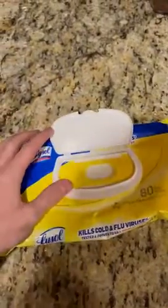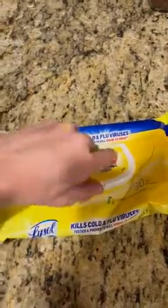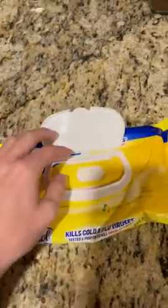I even keep this handy pack in my car because, as the name implies, it's handy. It does have this nice little tab right here that you can open and close, so it keeps all the wipes super fresh.